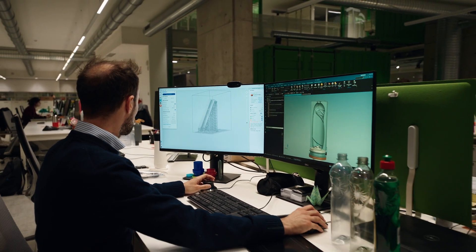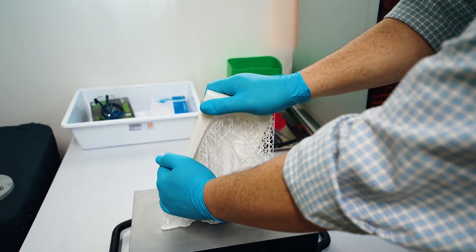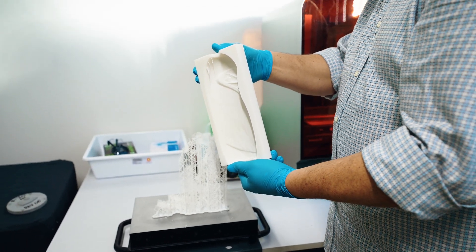Stretch blow molding is a technology that starts from a preform — an injected part that is blown after heating with a sort of open/closed mold. The development of the packaging is always a challenge. We collaborate with Seria Plus and use the 3L for producing the 3D printed mold for production of PET bottles.